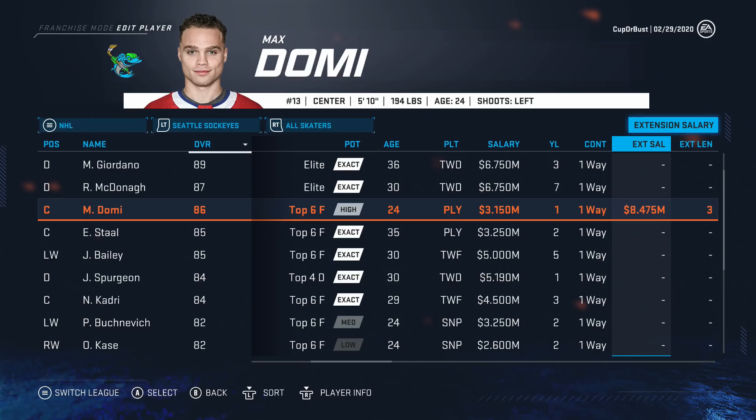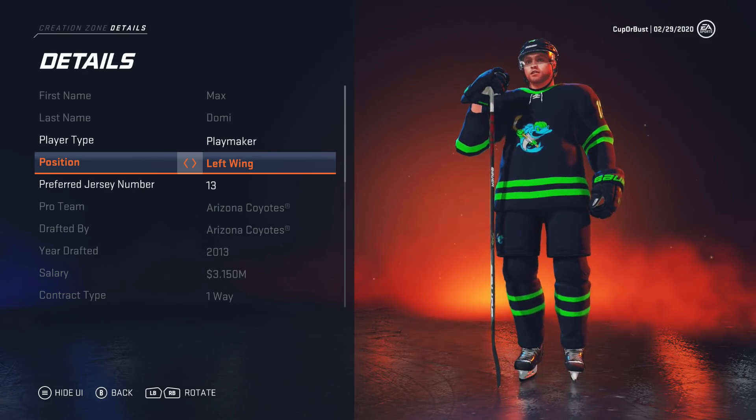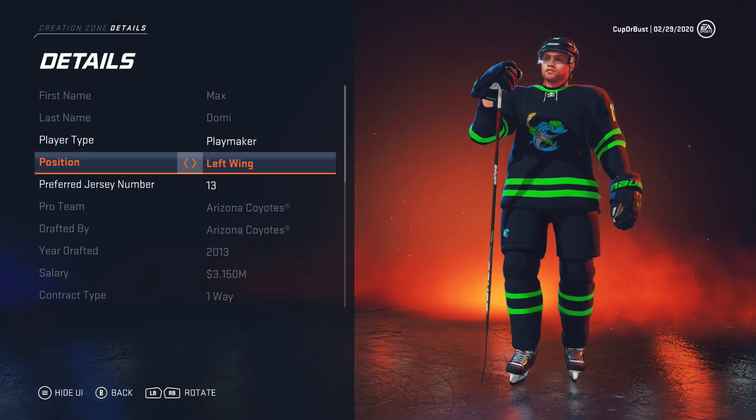I just noticed going to change Max Domi from center to wing that he's got an extended salary: 8.5 million for the next three years. I didn't realize that — a lot more than I was hoping to pay. I was thinking it'd be like 6 million. Hopefully he plays well and continues to grow. There's what Max Domi looks like as a member of the Seattle Sockeyes — pretty cool.